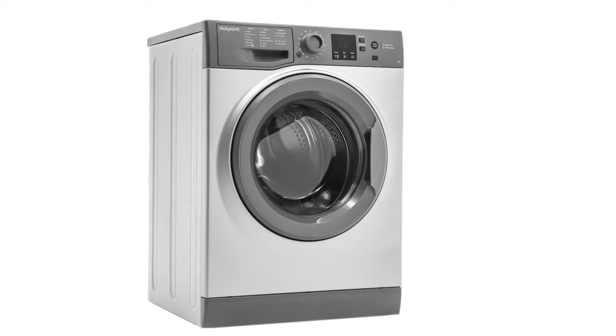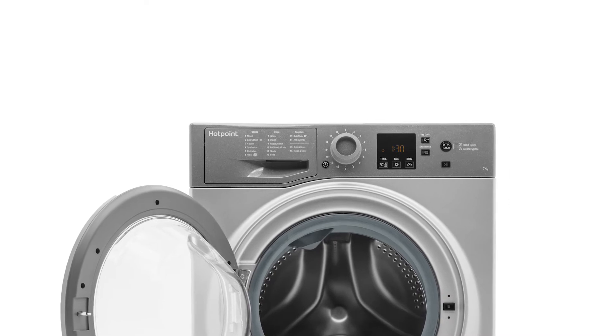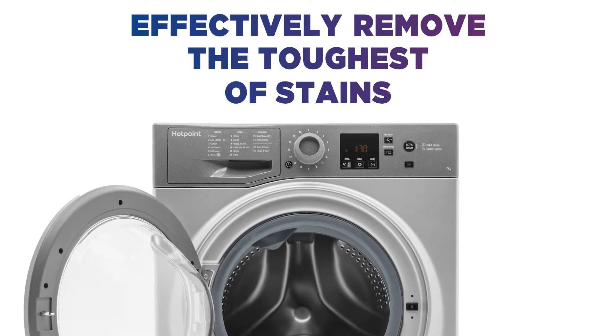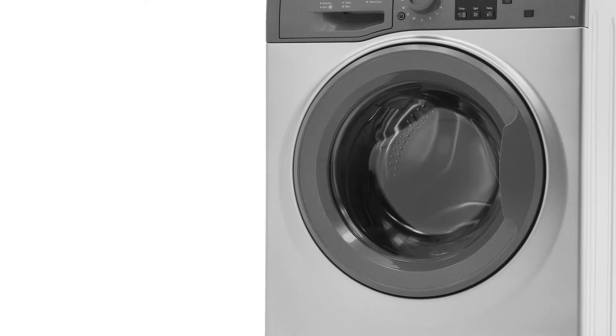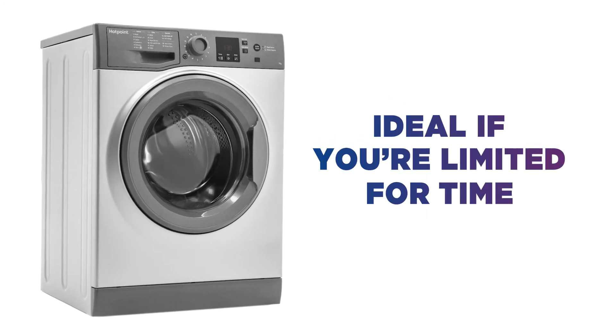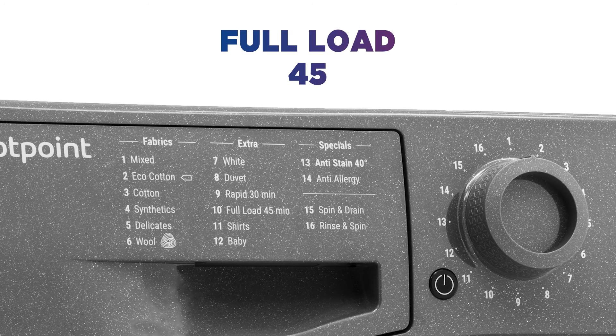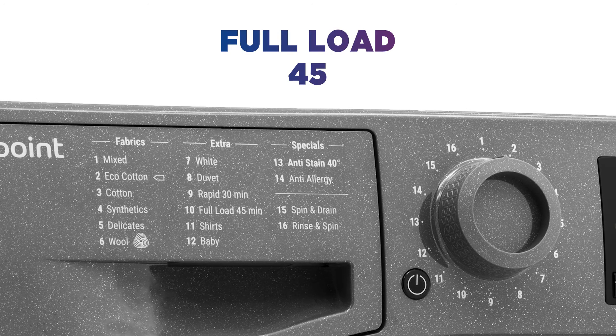The machine controls the amount of water, temperature level, detergent and drum movements required to effectively remove the toughest of stains, so you won't ever have to scrub your clothes again. Ideal if you're limited for time and don't want to compromise on wash performance, the Full Load 45 Wash Programme lets you complete a full load within 45 minutes.